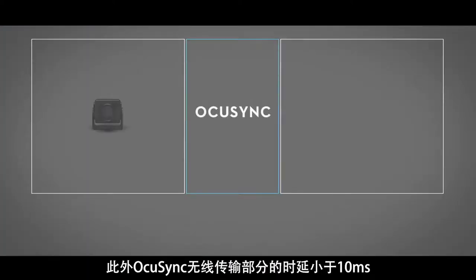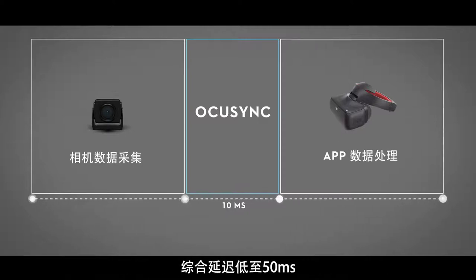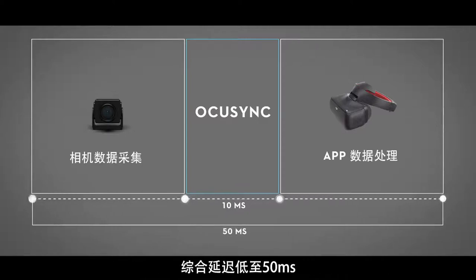OcuSync sends the video signal from the aircraft to a mobile device in less than 10 milliseconds. With camera data collection optimization and app processing, overall transmission latency is as low as 50 milliseconds, providing a real-time camera feed critical for aerial photography.